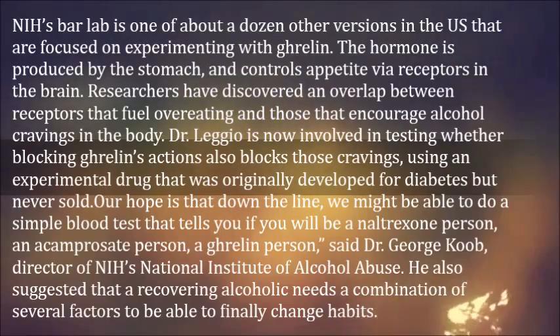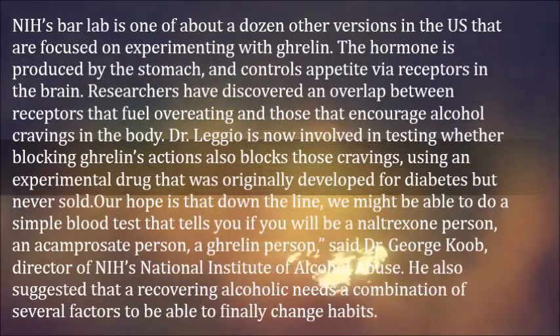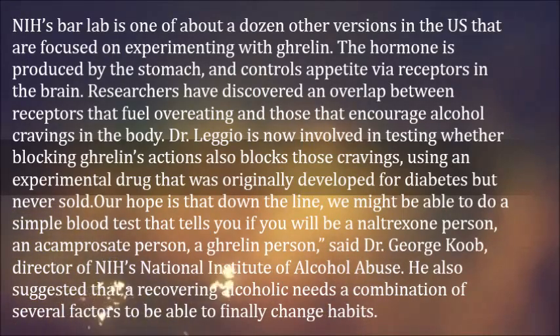Dr. Leggio is now involved in testing whether blocking ghrelin's actions also blocks those cravings, using an experimental drug that was originally developed for diabetes but never sold. Our hope is that down the line,